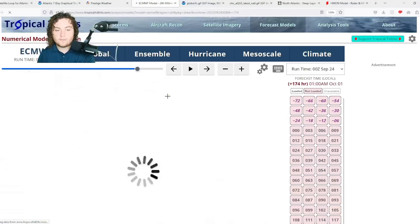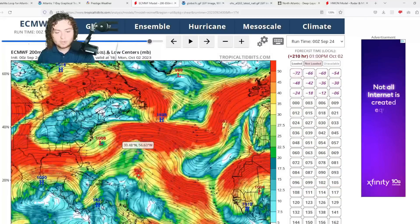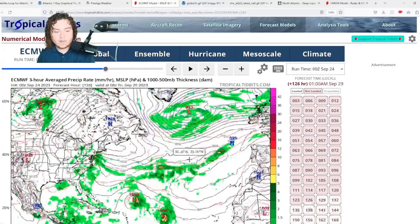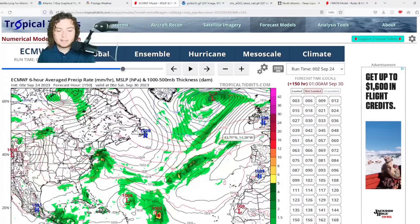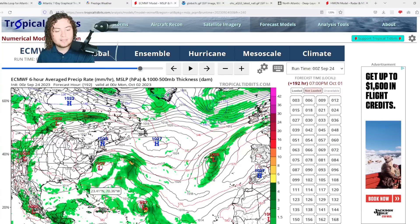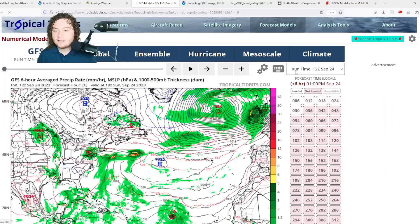Interestingly, the European has Felipe moving north, then west-southwest after about five days before shear kills it off. Looking at the 250-millibar wind shear, there's actually not much wind shear where Felipe would be at that point, which is interesting given the European's track. The high pressure system builds back up and pushes it further west. If this track holds, it could potentially bring land impacts to Puerto Rico, Hispaniola, and the Bahamas — something to watch closely.